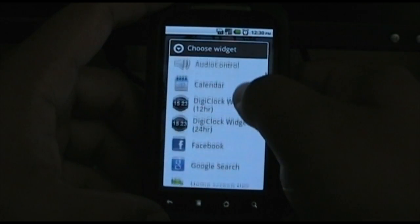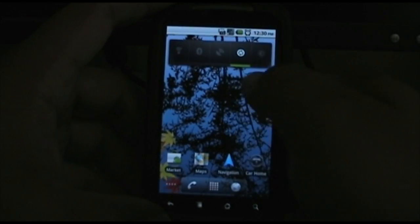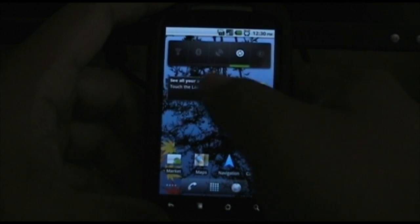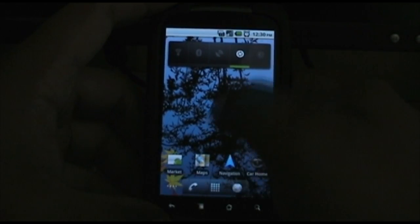They have the home screen tips widget, which is just basically six tips. Nothing really important, stuff you already know. But it's cool if you're just learning how to use it.